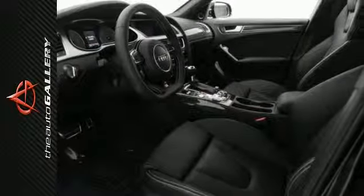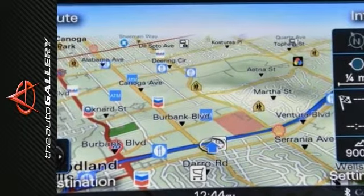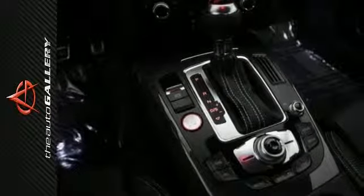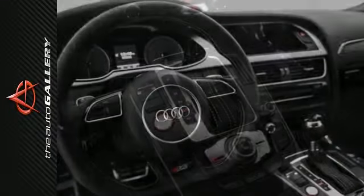This 2016 Audi S4 Premium Plus produces an impressive 18 miles per gallon in the city and 28 miles per gallon on the highway. A few of the S4 Premium Plus' valuable features include the S-Model exterior appearance package, leather and alcantara seating, and Audi Drive Select.